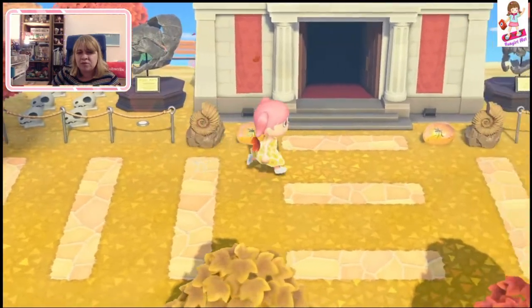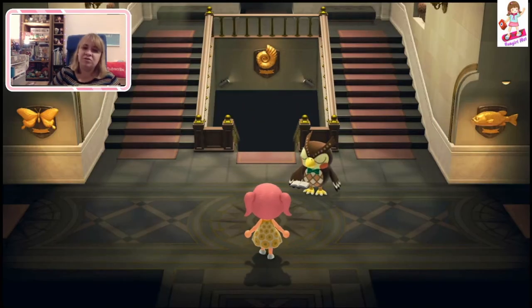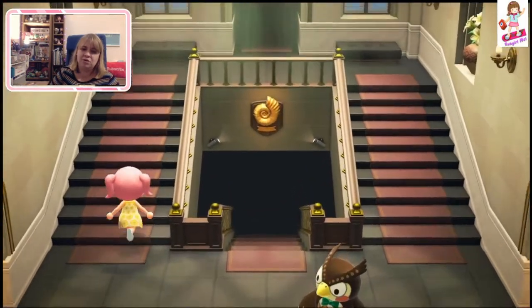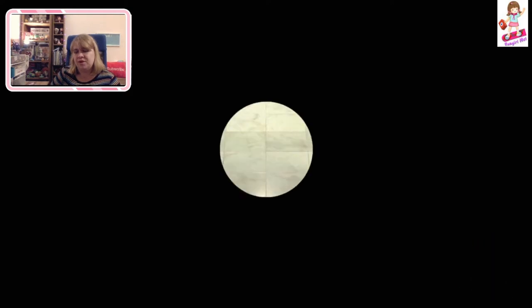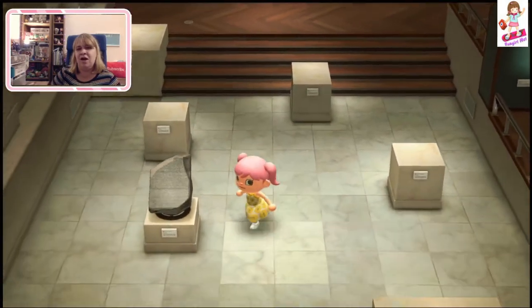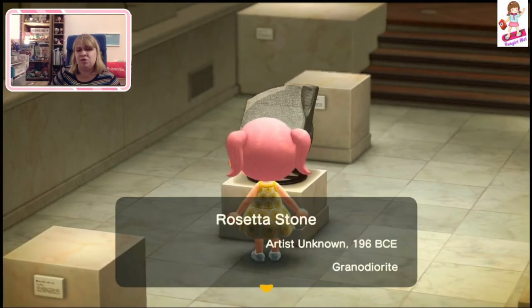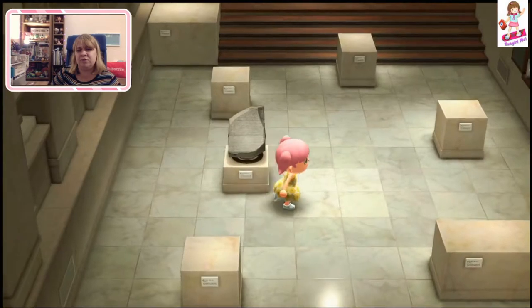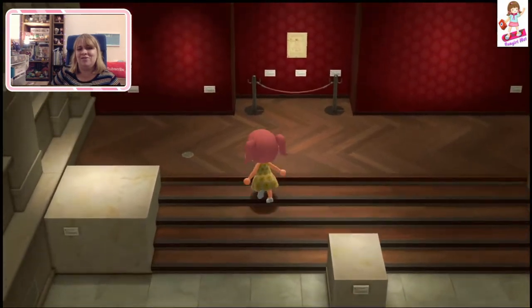We've got our museum. I'm guessing it has everything in it. Does it have all the paintings? Let's go see — it's so hard to get the paintings. I want to see the paintings because I don't have that whole section yet. I think most people have the fossils and that's it. So let's go look at the painting area. I think I've got maybe four or five paintings. Oh — even their museum is not complete! The official Nintendo museum is incomplete. Ha!